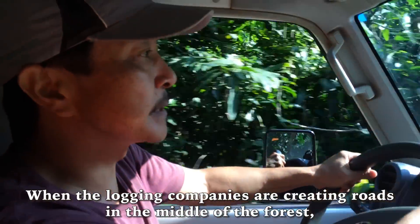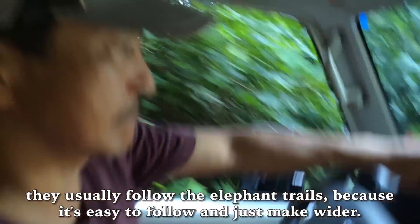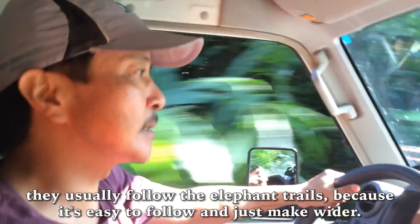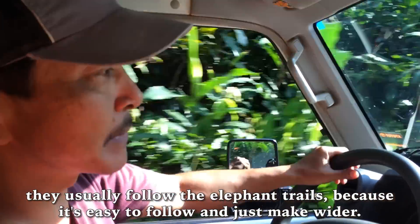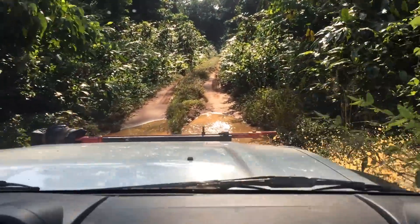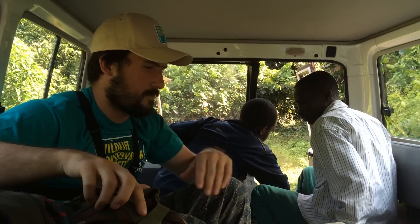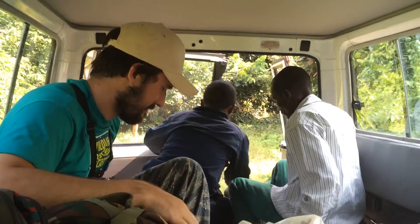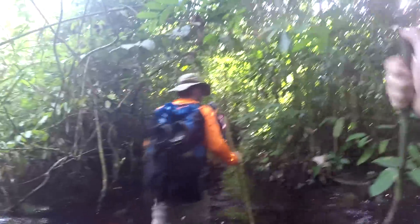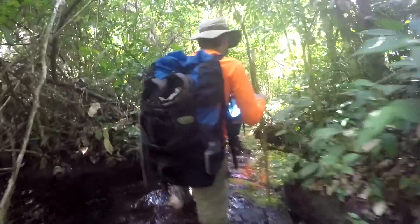When the logging company is creating a road in the middle of the forest, they're usually following the elephant trail because it's easy to follow and just make wide. You ready, Zach? As I'm going to be. End of the road. The beginning of the path. This is where the fun begins. This makes it an adventure. Oh, it's getting deeper.